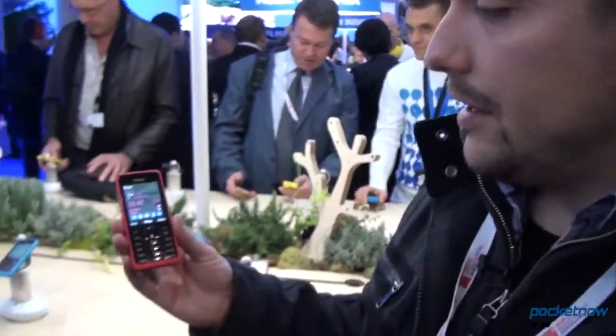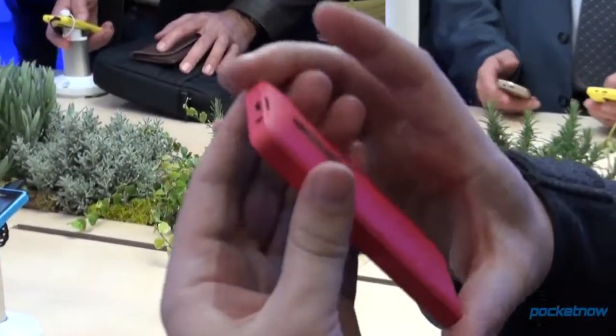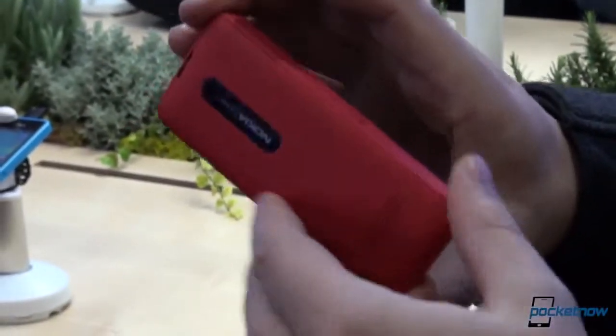Hey everybody, Michael Fisher with Pocketnow, Tony behind the camera. Just one last stop at the Nokia booth here, showing the Nokia 301. This is a low-end unit, but they've brought the Nokia Lumia design language to this one. You can notice with the camera bezel there, the bright colors.